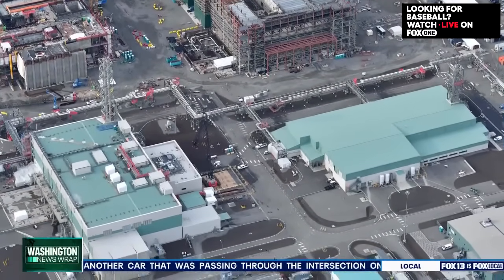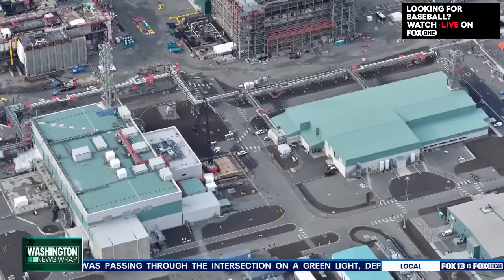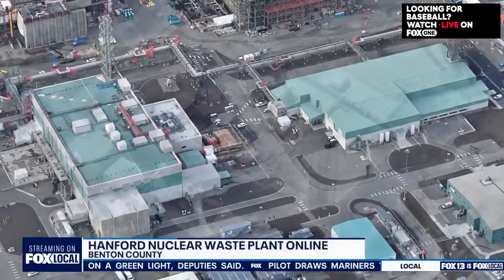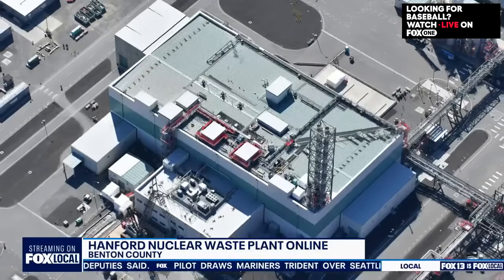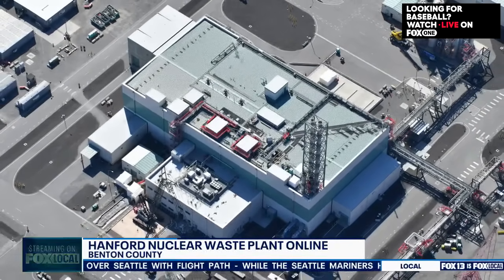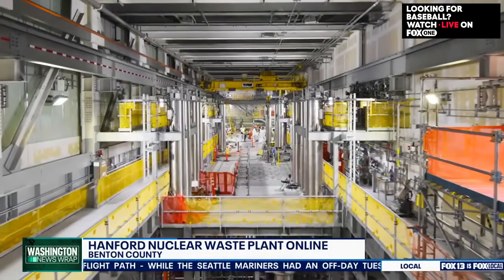The design, engineering, construction, and permitting of the facility — all that's required to get to this point — has just been a challenge. There have also been various changes in direction over the years that caused some delays, but we're really glad to be at the point where we are now.